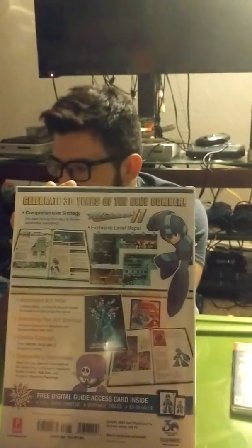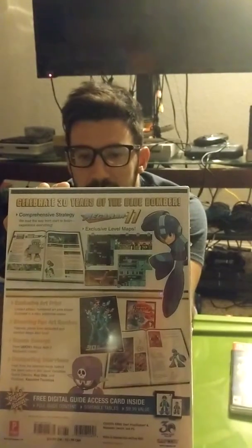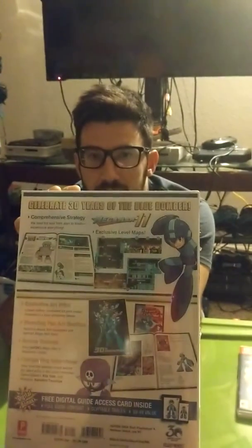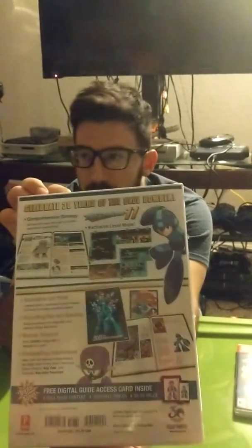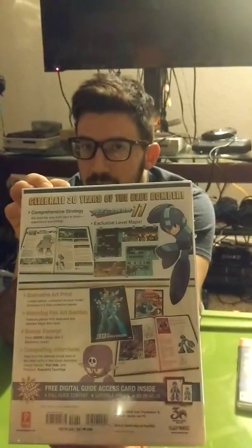The book runs you about $39.99, so about $40. It's actually more expensive than the game itself, but it's a really cool book. And I'm assuming, since there's a limited edition on the artwork, there's probably a limited edition number of books that they ran.